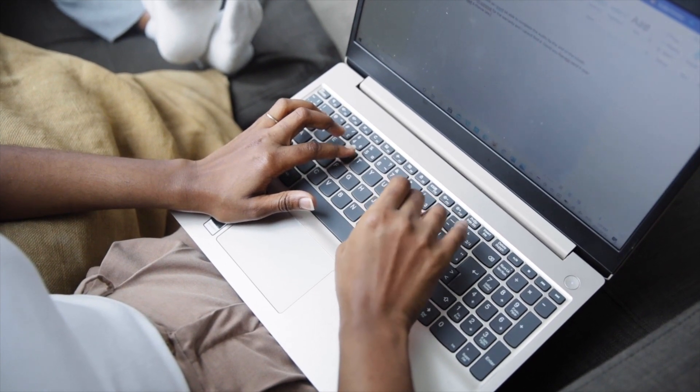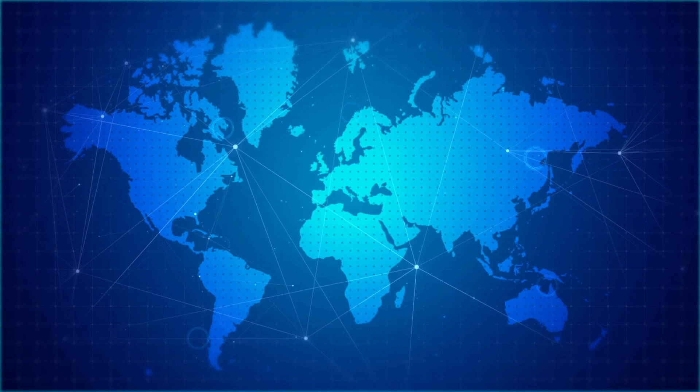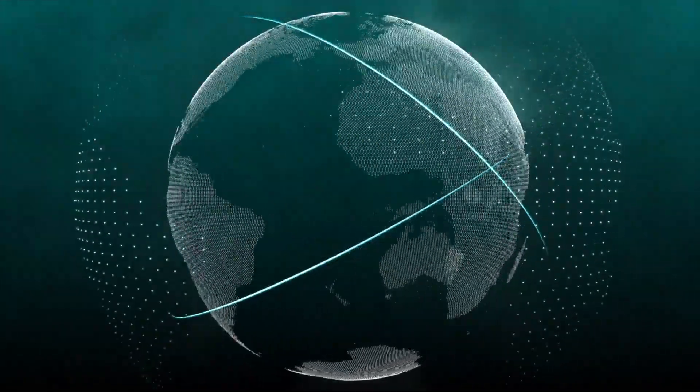Although many of us increasingly use wireless networks daily, the most critical part of the internet is the network of undersea data cables, connecting the entire world and enabling smooth access to information.